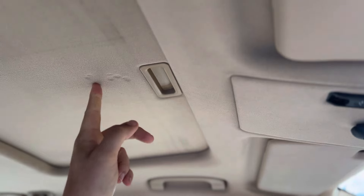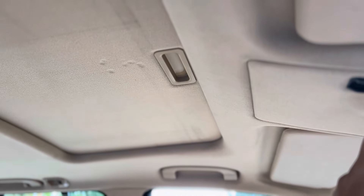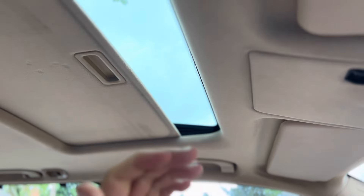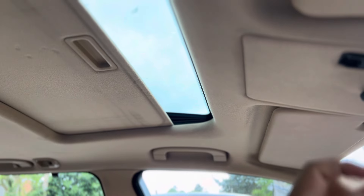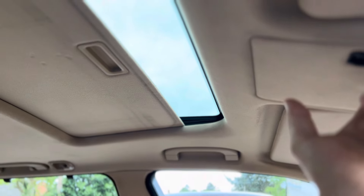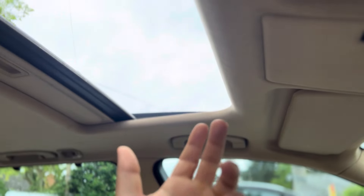Another cool little thing: the sunroof. No matter what you do, it will always self-open the cover panel. If I open it in vent mode, there'd be no point with that cover on, so the car will automatically pull it back as it lifts up — which is pretty cool. Obviously it doesn't close it. But if you open the sunroof all the way, it catches it and opens the whole thing. Just pure quality.